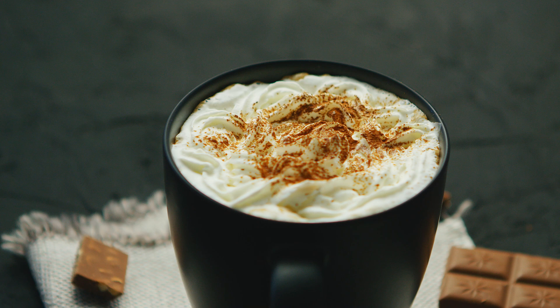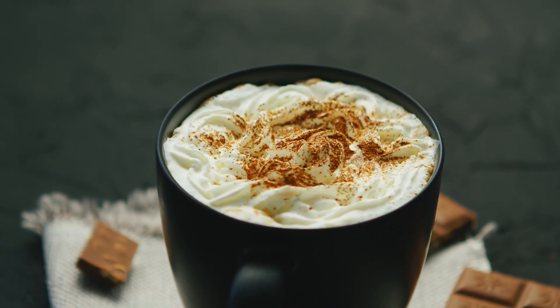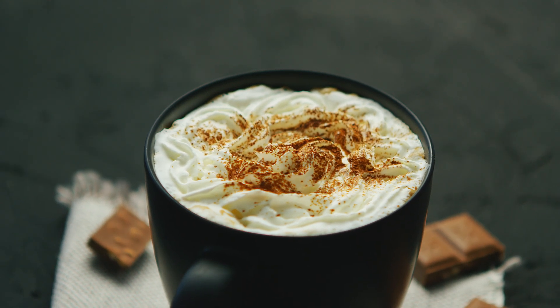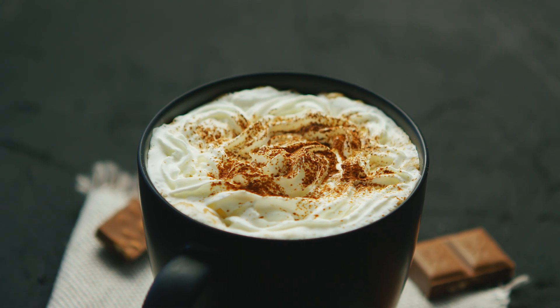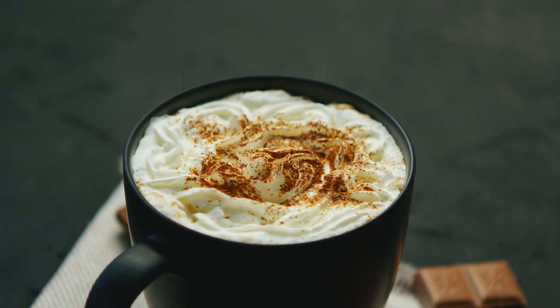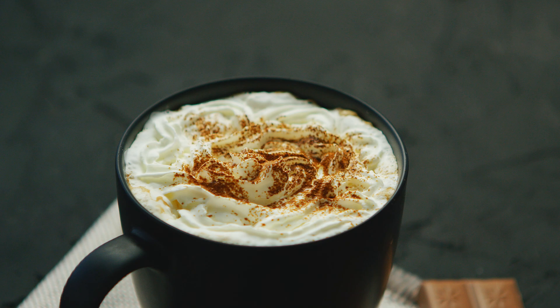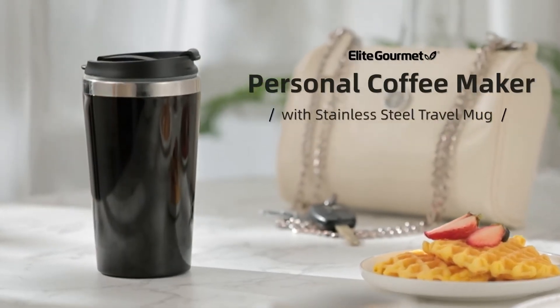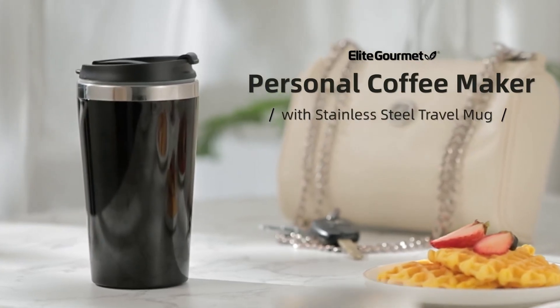Compact and lightweight, this coffee maker is easy to store and carry, ideal for use in small kitchens, dorms, or even on vacation. With safety features like auto shut-off and a thermal reset switch to prevent overheating, the Elite Gourmet combines convenience and peace of mind. It's also dishwasher safe — excluding the base — ensuring that cleanup is just as fast as brewing.